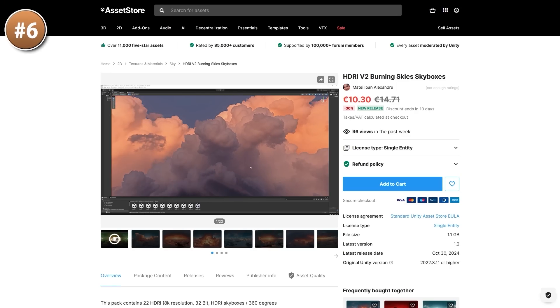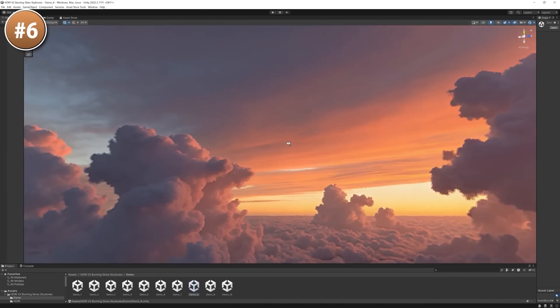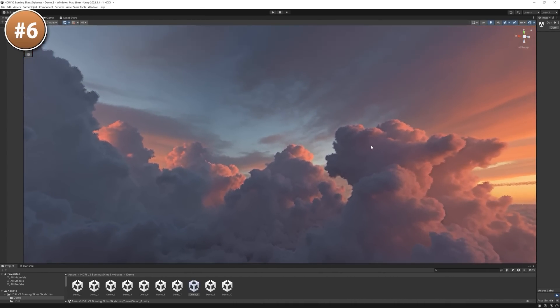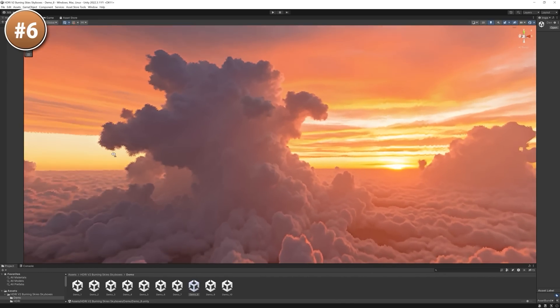Next, if you like red skies look at this skybox pack — it includes some really great looking skyboxes, most of them in nice red colors. You've got sunset or sunrise. It's always great to use a different skybox for each of your levels — it's one of those small things that changes quite a lot.